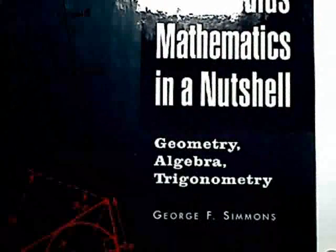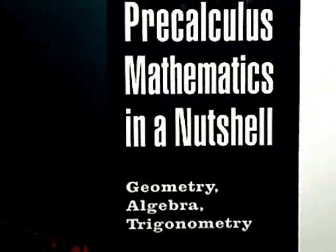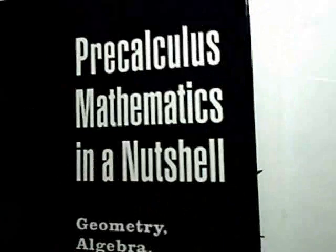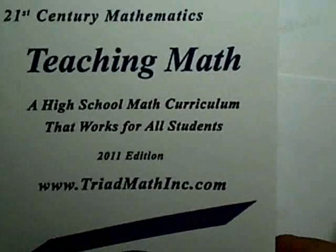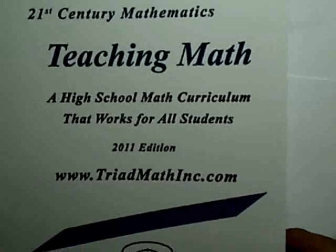We use the book Dr. George Simmons, Pre-Calculus Mathematics in a Nutshell. If you know everything — or most everything — in this book, you'll be prepared for understanding this video. In particular, you need to understand some trigonometry to understand this video.